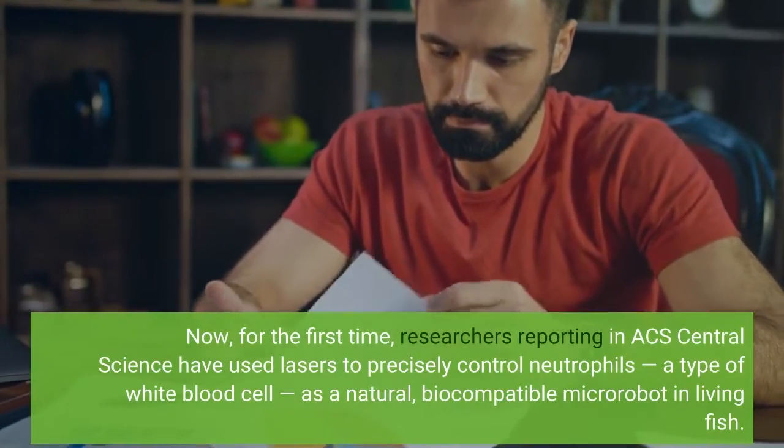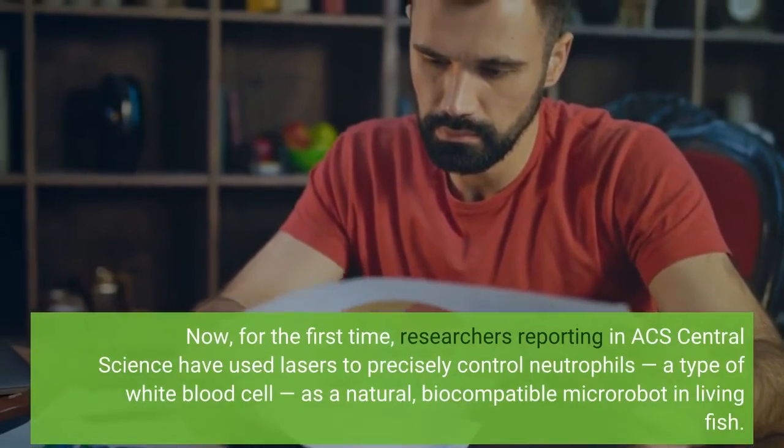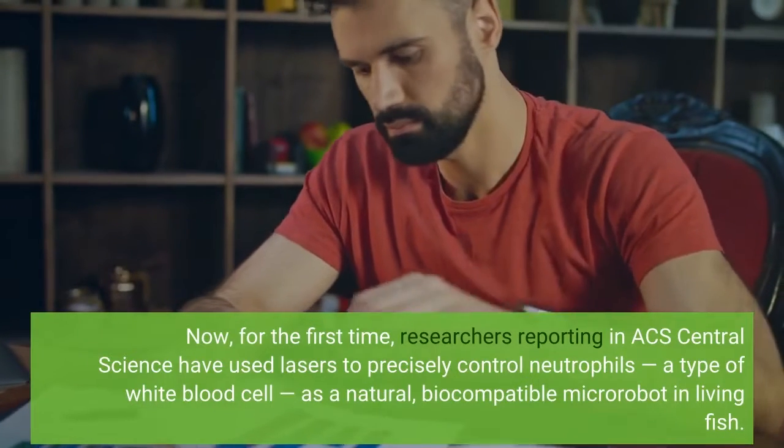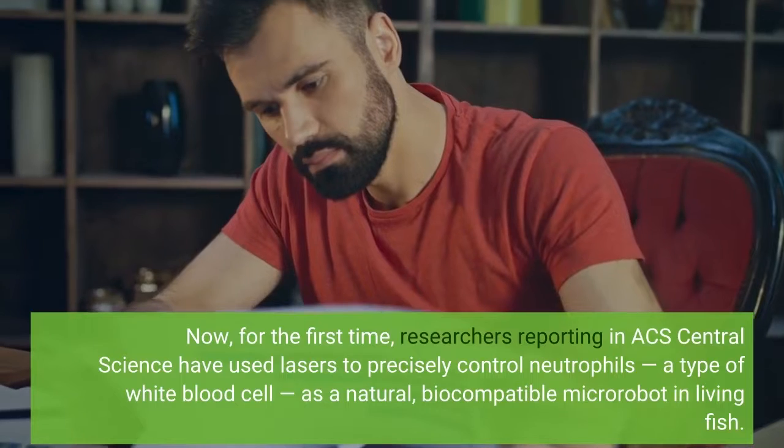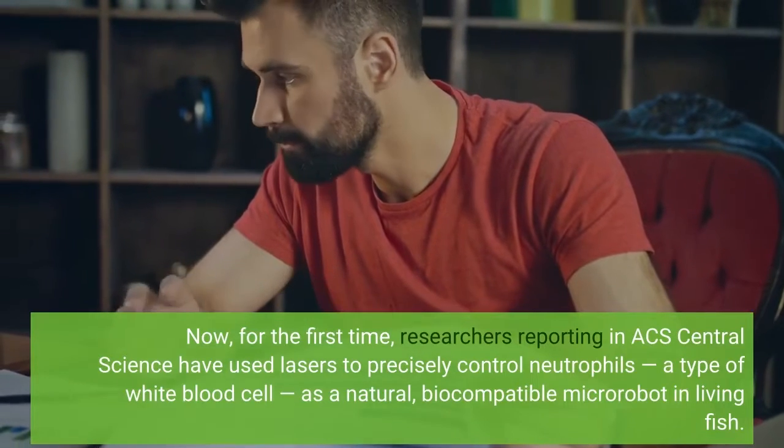For the first time, researchers reporting in ACS Central Science have used lasers to precisely control neutrophils, a type of white blood cell, as a natural, biocompatible micro-robot in living fish.